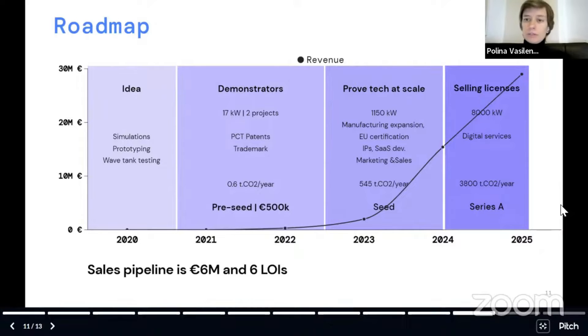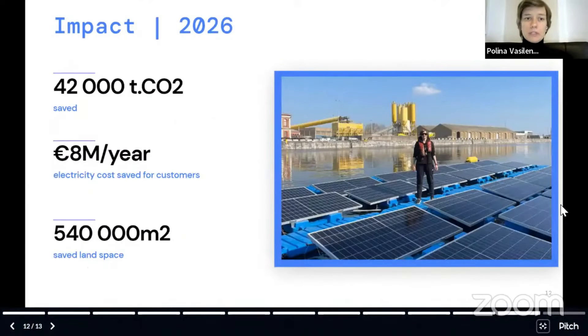By 2025, we will go to a licensing model and it will help us to scale up faster. By 2026, we will save a lot of CO2 — 8 million euros for our customers — and land space.